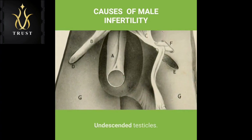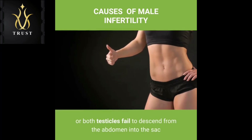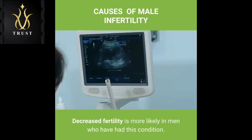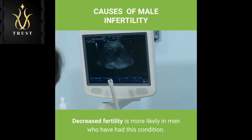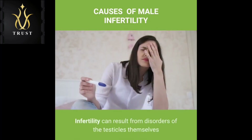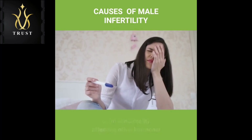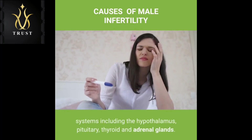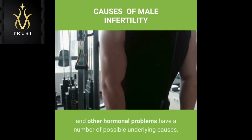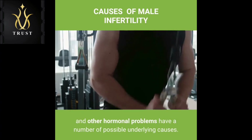Undescended testicles: In some males, during fetal development one or both testicles fail to descend from the abdomen into the sac that normally contains the testicles. Decreased fertility is more likely in men who have had this condition. Hormone imbalances: Infertility can result from disorders of the testicles themselves or an abnormality affecting other hormonal systems including the hypothalamus, pituitary, thyroid and adrenal glands. Low testosterone (male hypogonadism) and other hormonal problems have a number of possible underlying causes.